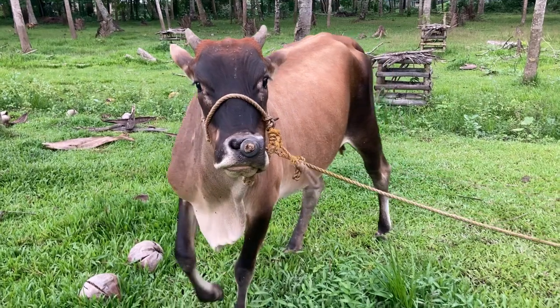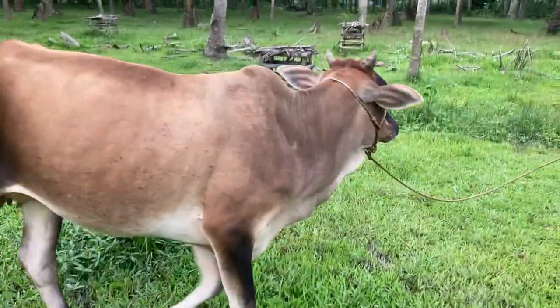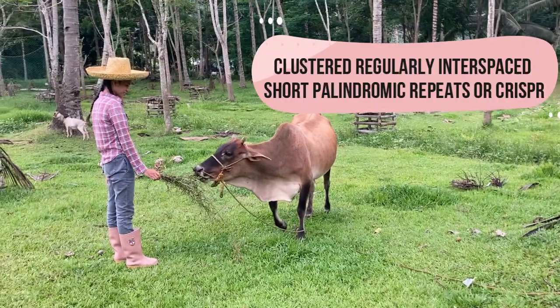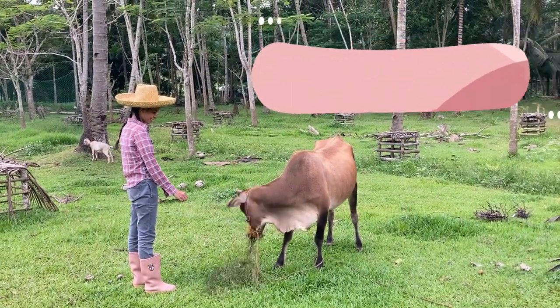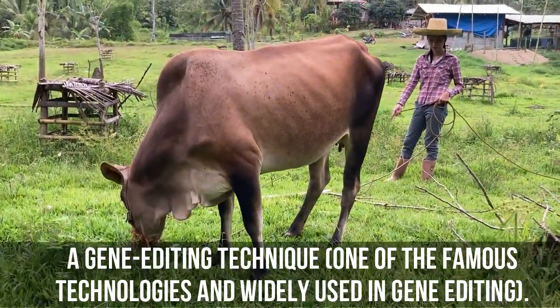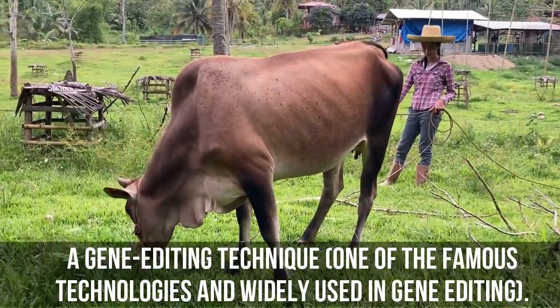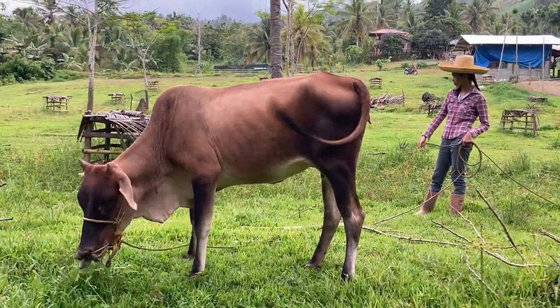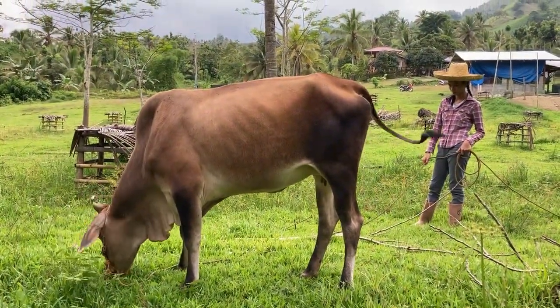The US Food and Drug Administration approved the sale of beef produced by gene-edited cattle on March 7, 2022, after determining there are no safety issues with the animals. The FDA examined the cattle whose genes had been modified using CRISPR — Clustered Regularly Interspaced Short Palindromic Repeats — a gene editing technique, one of the most famous and widely used, making the cattle have thin, short coats that would make it easier for them to survive the heat.